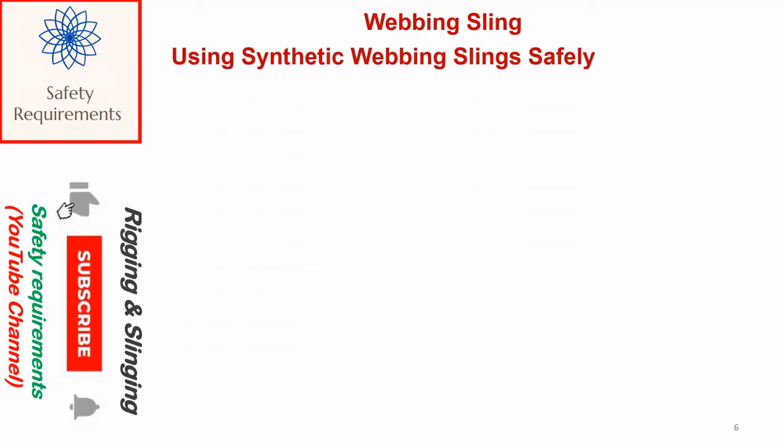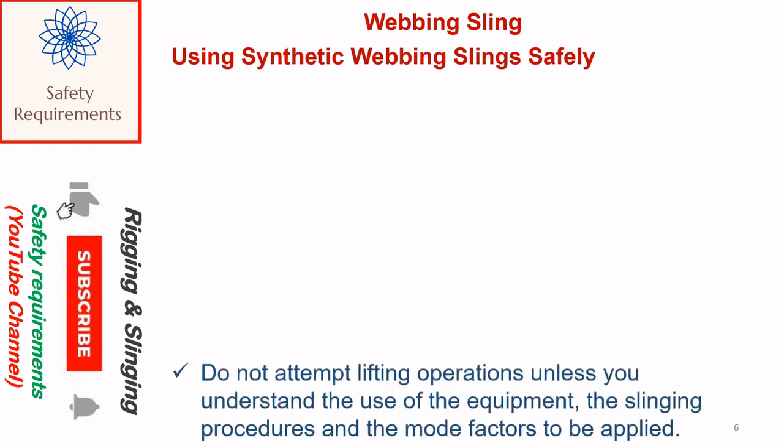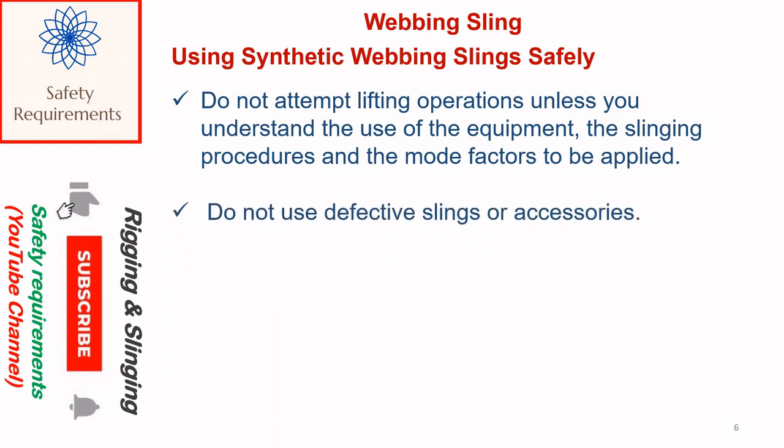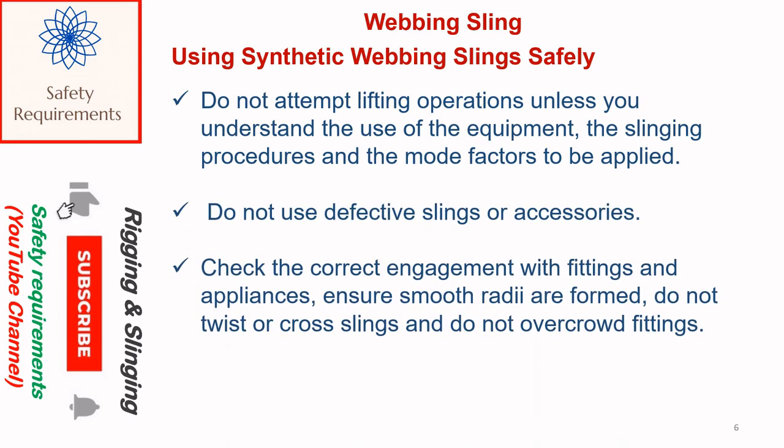Using synthetic webbing slings safely: do not attempt lifting operations unless you understand the use of the equipment, the slinging procedures, and the mode factors to be applied. Do not use defective slings or accessories. Check the correct engagement with fittings and appliances, ensure smooth radii are formed, do not twist or cross slings, and do not overcrowd fittings. Store and handle belt slings correctly.